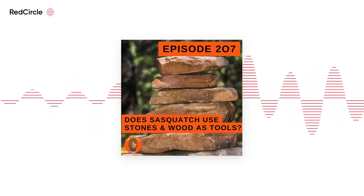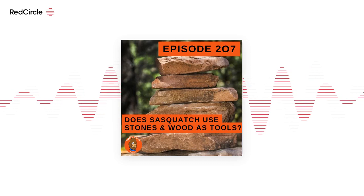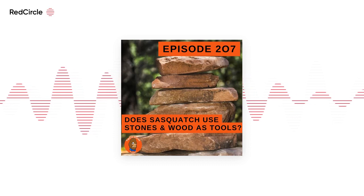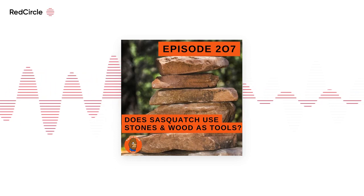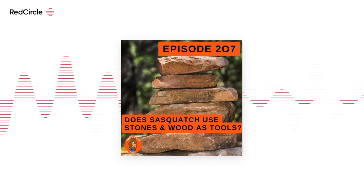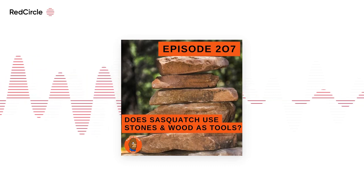To go back to the original question: does Bigfoot use wood or stone as tools? I would say 100% yes. From the evidence I've seen and the people I've talked to, I have no reason to believe they don't. I personally think we're looking at an undiscovered great ape. If we look at apes studied in captivity — chimps, etc. — they have many different uses for tools. It's definitely not out of the question that Bigfoot uses stone or wood as tools.